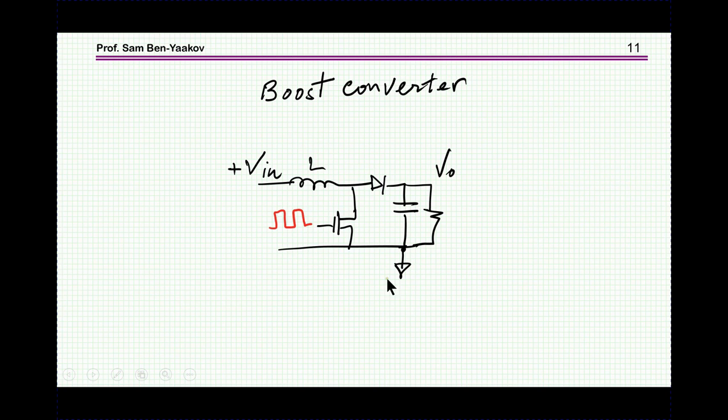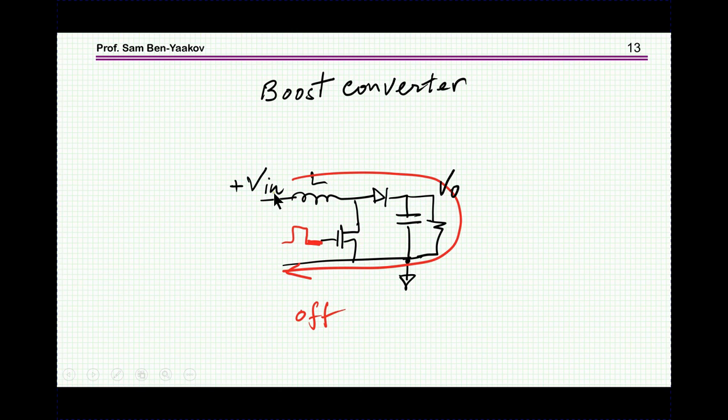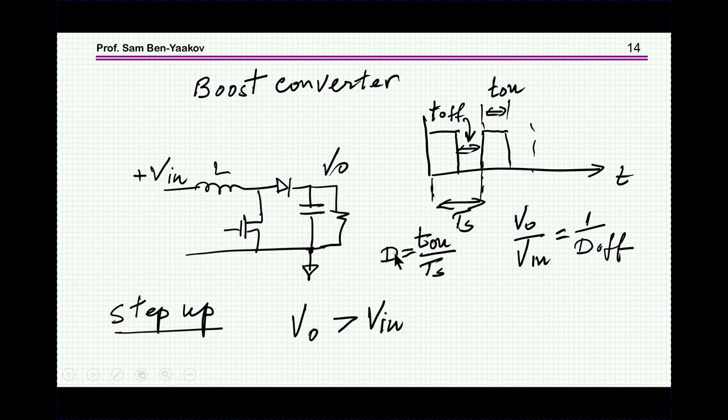A boost converter is basically a switch-mode converter in which you have an inductor, a switch transistor, a diode, and an output voltage. When the switch is on, we are charging the inductor, and when the switch is off, we are discharging it into the output. This type of converter is a step-up converter. If the transistor doesn't work, the output equals the input — that is the lowest voltage you can have.